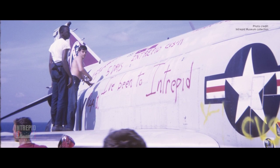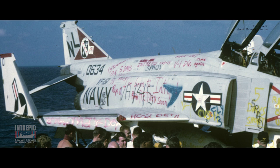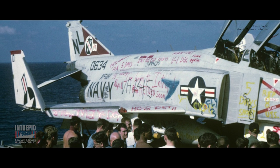The Phantom II, serving with U.S. Air Force, Navy, and Marine Corps squadrons in Vietnam, achieved legendary status. But the aircraft was too large and too heavy to serve aboard carriers of the Essex class, like Intrepid. One, however, did land on Intrepid mistakenly, and of course, in true Navy tradition, it was all graffitied up, refueled, and sent back to its home carrier.